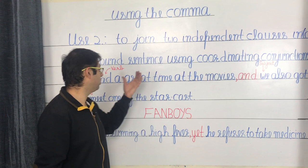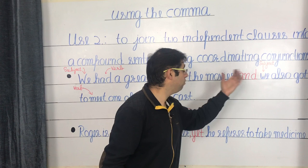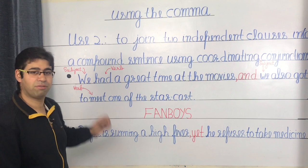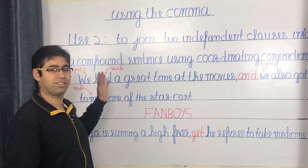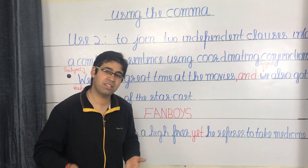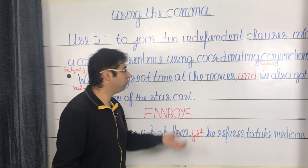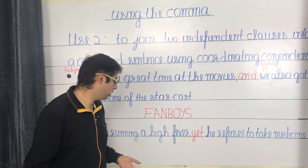The first independent clause is 'we had a great time at the movies', followed by the second independent clause 'we also got to meet one of the star cast.' Both clauses have their own subject and verb — 'we' and 'had' in the first, 'we' and 'got to meet' in the second. Since both are related, it's always better to join them using a coordinating conjunction and a comma: we had a great time at the movies, and we also got to meet one of the star cast.